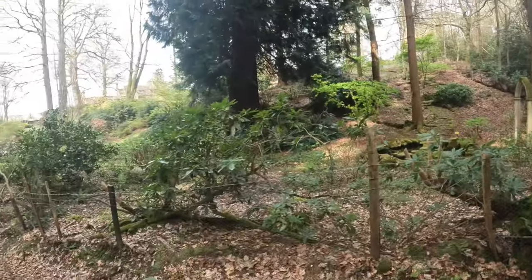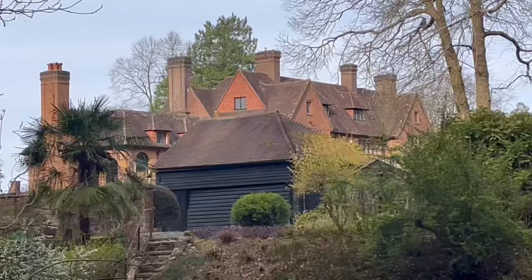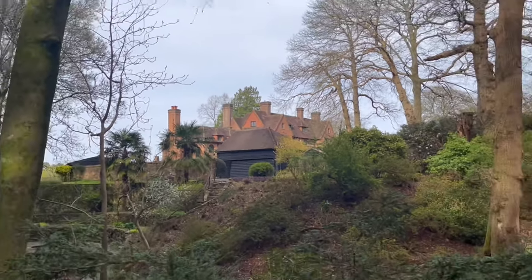That's where the sign was, and over there — you can't really see it — that is Chartwell, the home of Winston Churchill. If you like that kind of thing, definitely give Chartwell a visit; it is well worth it.